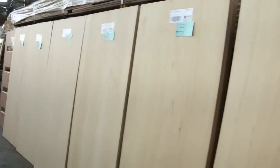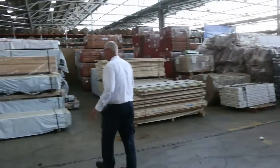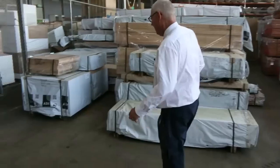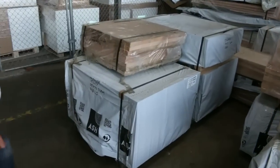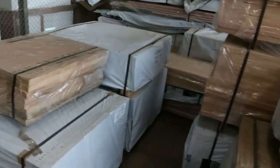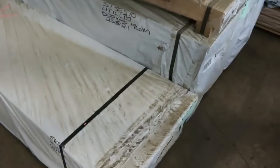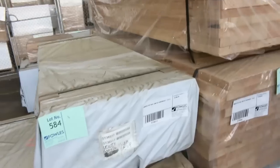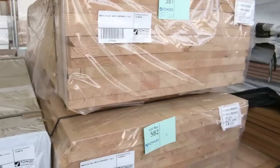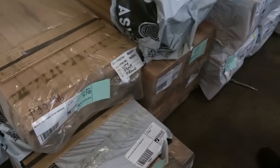Plenty of decking in the back — spotted gum 86 and 135 by 19. A great load of Vic ash over here: stair tread sizes at 285 by 33 in 1 metre and 1.1 metre lengths. Laminated Vic ash 600 by 26, also some 900 by 33. A few other sizes including F17 — some 170 by 45 and 140 by 45 F17.